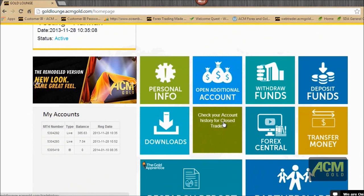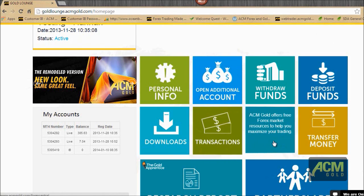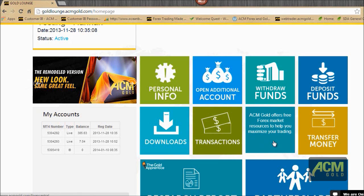Here you'll also be able to see your account history for your closed trades. If you'd like to look at your history — maybe you want to refer to a certain trade — you can quickly look in there and choose the date range. There's also another portal for you to access Forex Central: calculators, intraday research reports, converters, and webinars — all accessible from within Gold Lounge.